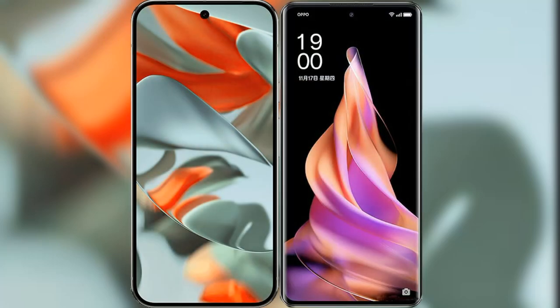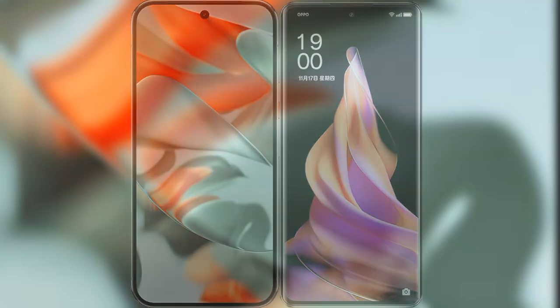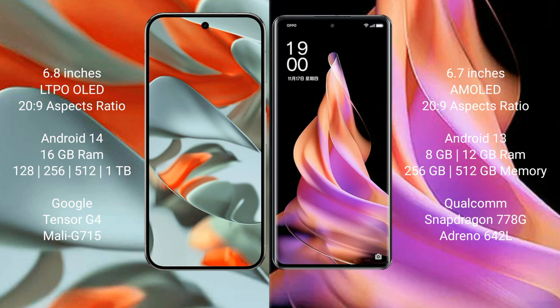I will compare the new Google Pixel 9 Pro XL with OPPO Reno 9. The Google Pixel 9 Pro XL features a 6.8-inch LTPO OLED display, while the OPPO Reno 9 features a 6.7-inch AMOLED display.